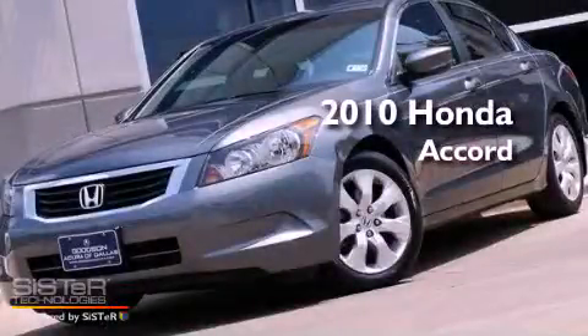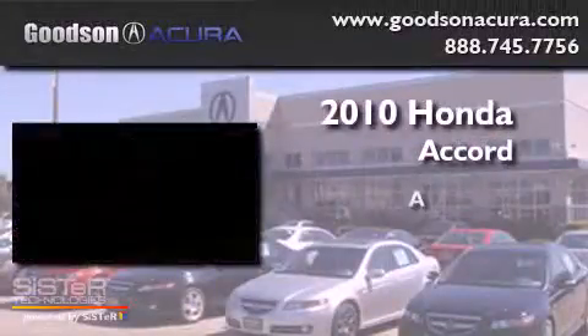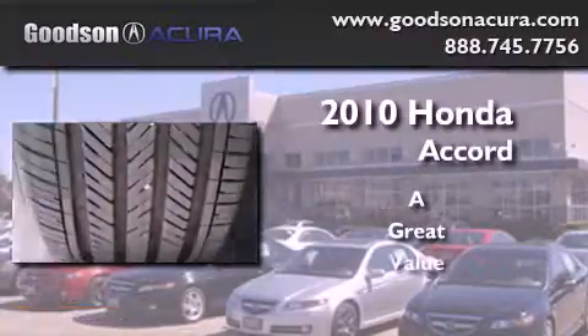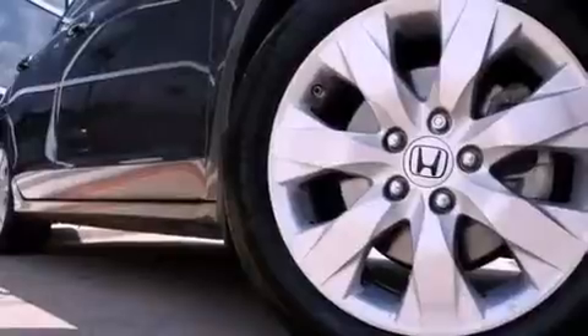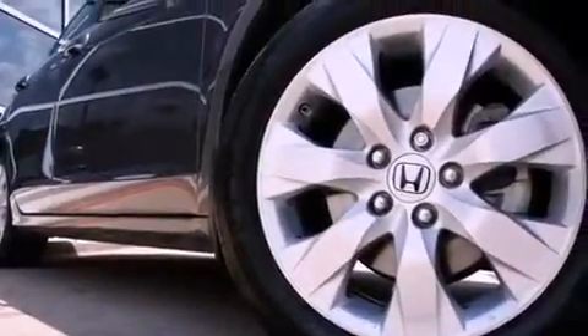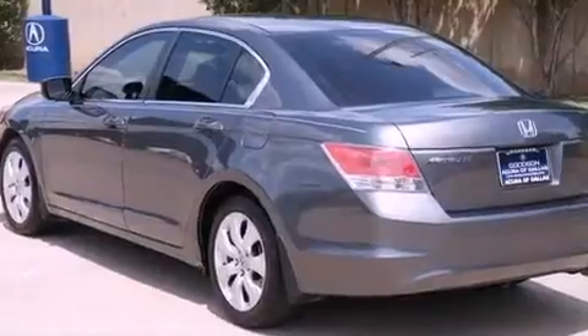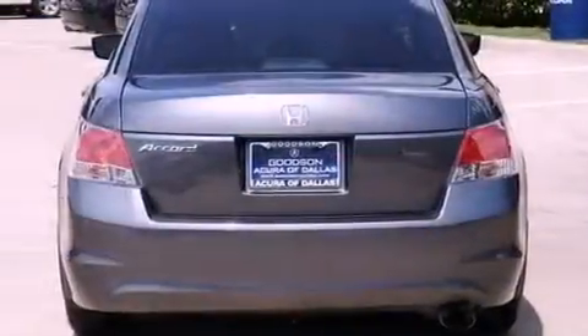This is a 2010 Honda Accord. Its top features include a moonroof, a low tire pressure indicator, aluminum wheels, and traction control and stability control systems.